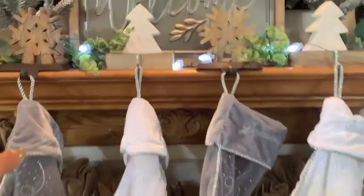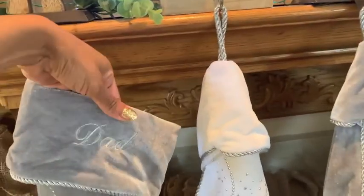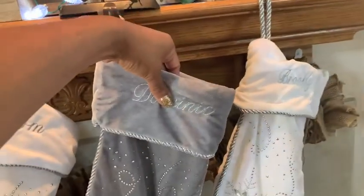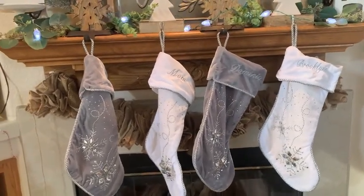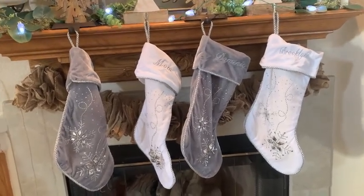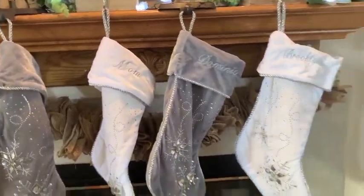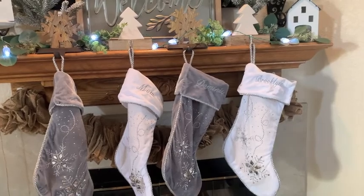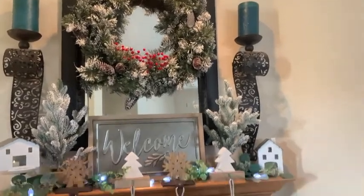Our stockings are from Personalized Mall and I absolutely love them — they are embroidered. So we have Dad, Mom, Dominic, and Brooklyn. They have a little sparkle to them. Brooklyn's is probably the newest one — about four years old — and the rest we've had for a very long time, but I know they still carry them. And then that little burlap sash in the background is also from Hobby Lobby. This is my mantle and I absolutely love it.